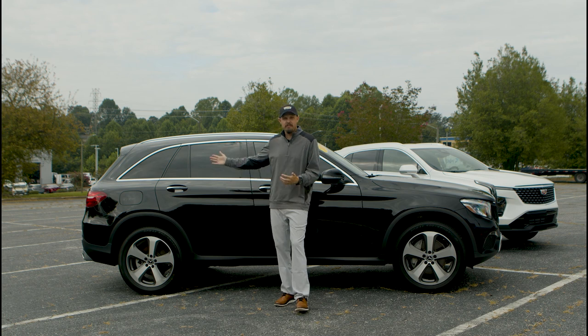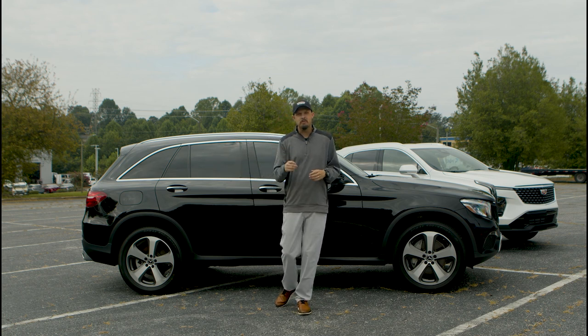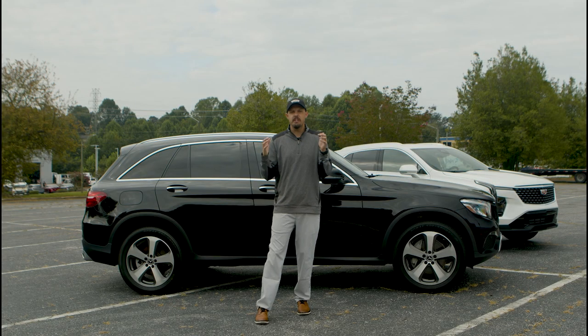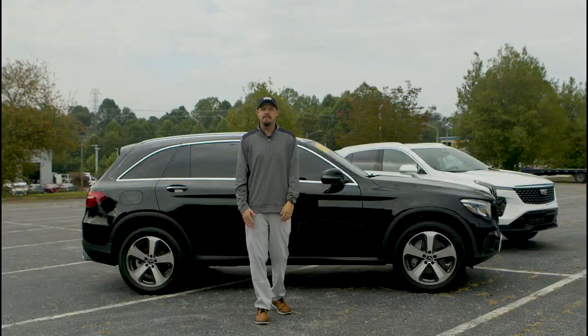Moving back to the liftgate — with the key fob you press that button twice for the hands-free liftgate to open up, as well as a one-touch button to close. That is the Mercedes-Benz GLC 300 and how it compares to the 2024 Cadillac XT4.